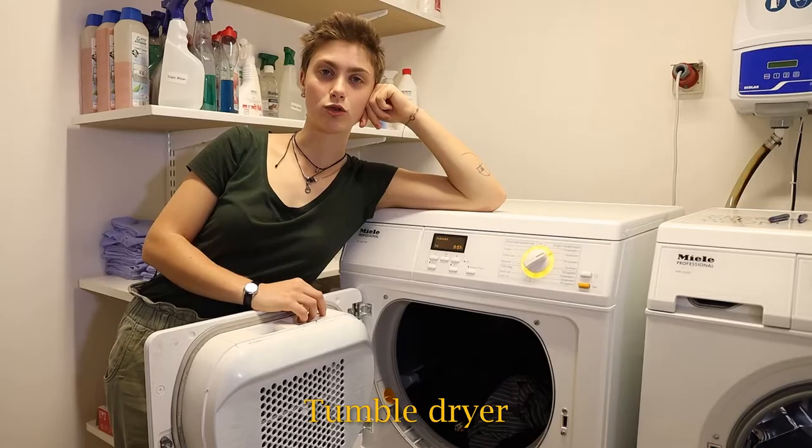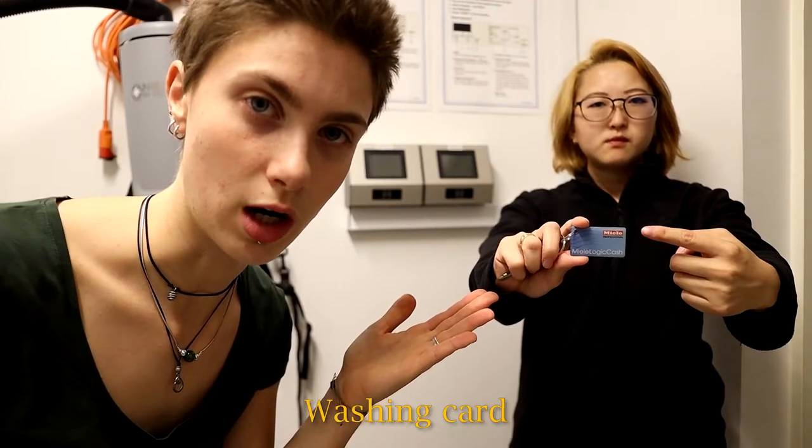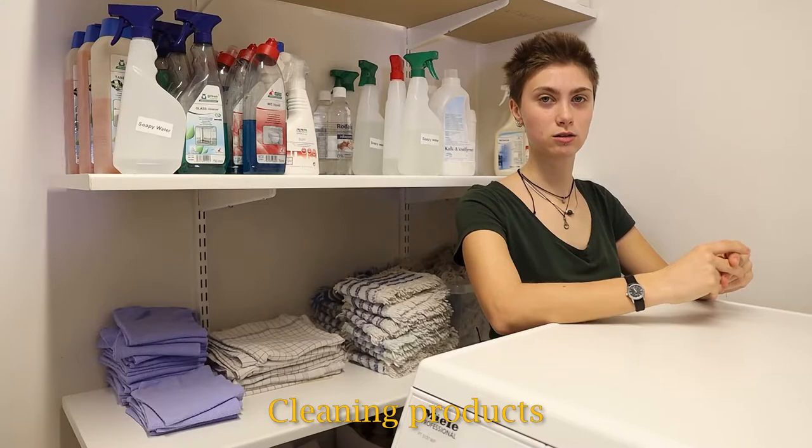What do you need? Washing machine, tumble dryer, dirty laundry, washing car, drying racks, cleaning products, vacuum cleaner.